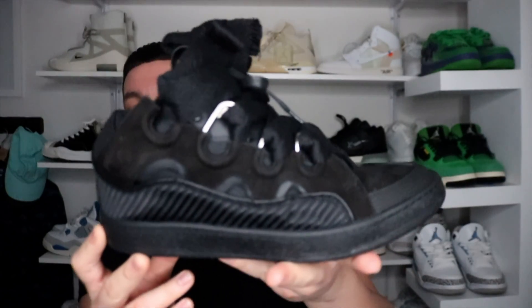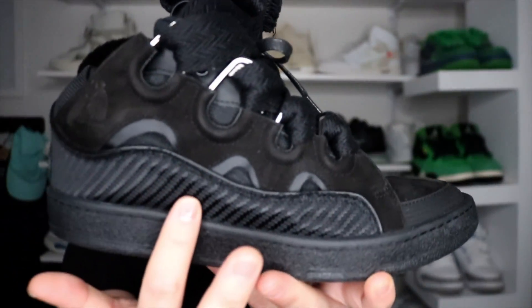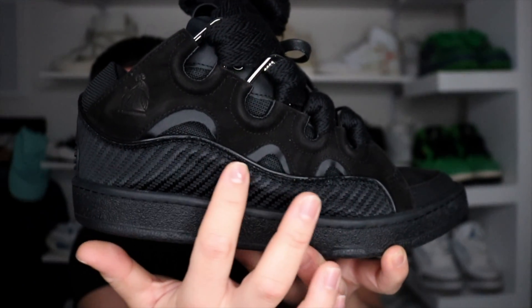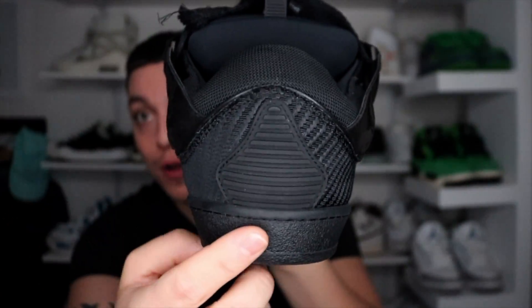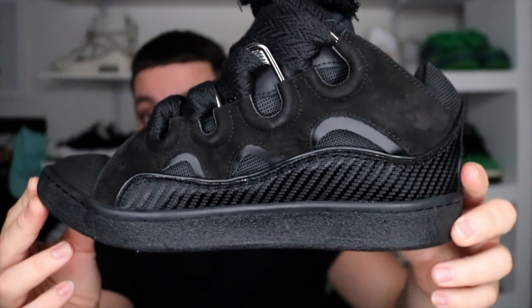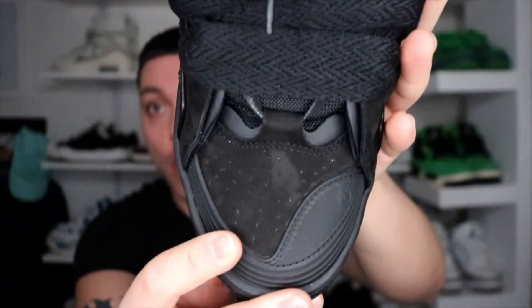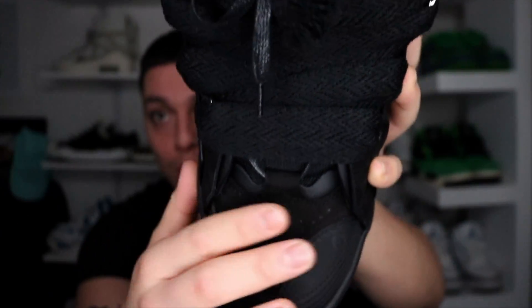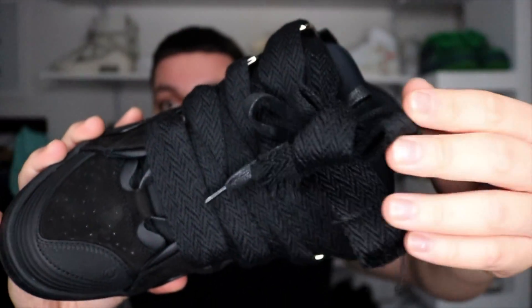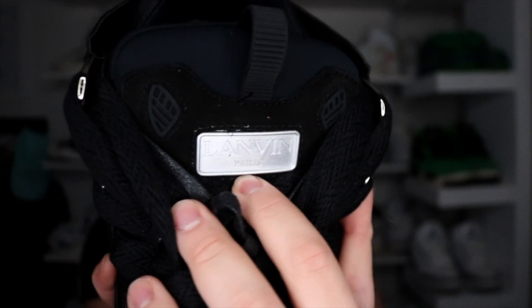You guys can see the carbon fiber pattern on the side, and if you touch it you can feel the grooves all the way to the Lanvin logo on the back. It has a kind of short heel but it does not feel short at all. They are so comfy — some people say they're not but I feel like they are. The toe box has a toe cover on one part with the other part exposed. The laces are super thick, which is the signature with Lanvin, and they have a second set of laces underneath.